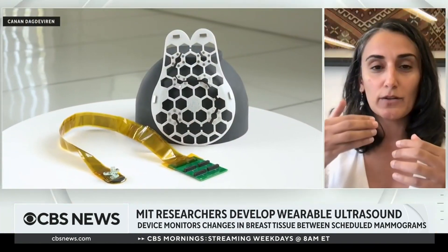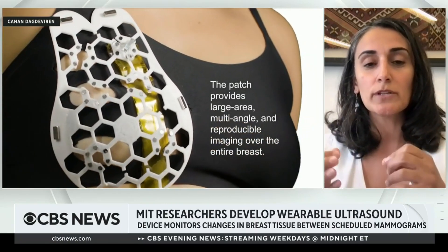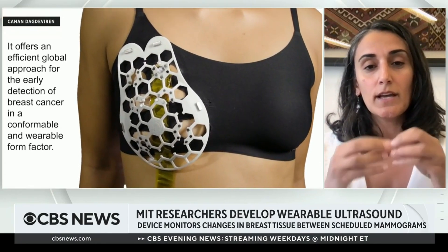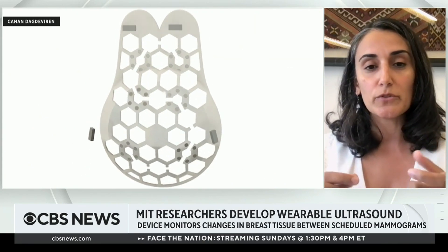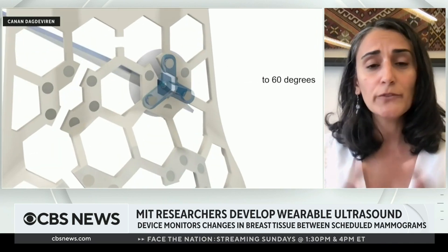Thank you so much for having me. The device is a wearable device which can create ultrasound waves, which are perfectly non-harmful. These waves can travel through the tissue — in this case, the breast tissue. While traveling through the tissue, whenever the wave encounters an obstacle such as a cyst or tumor, the wave reflects back, and the technology captures this signal and creates a black-and-white image which allows us to identify the location and depth of the tumor.